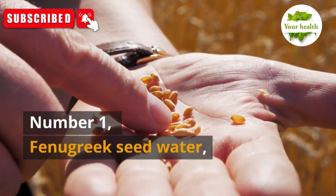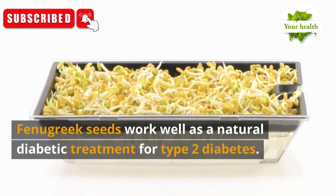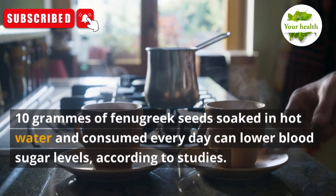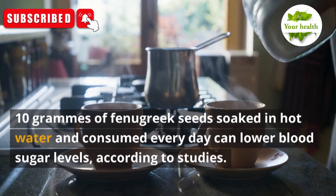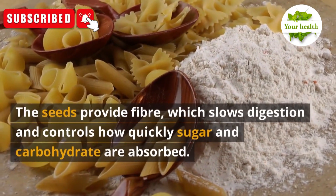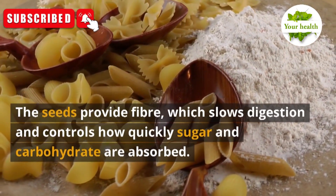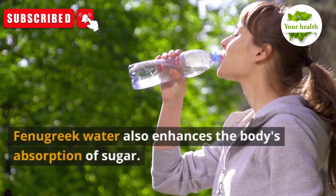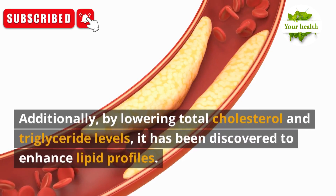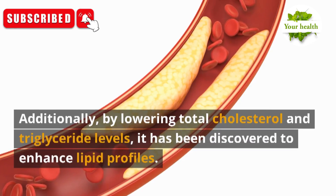Number 1: Fenugreek Seed Water. Fenugreek seeds work well as a natural diabetic treatment for type 2 diabetes. 10 grams of fenugreek seeds soaked in hot water and consumed every day can lower blood sugar levels, according to studies. The seeds provide fiber, which slows digestion and controls how quickly sugar and carbohydrates are absorbed. Fenugreek water also enhances the body's absorption of sugar and has been found to improve lipid profiles by lowering total cholesterol and triglyceride levels.